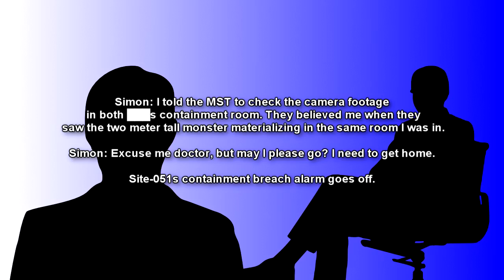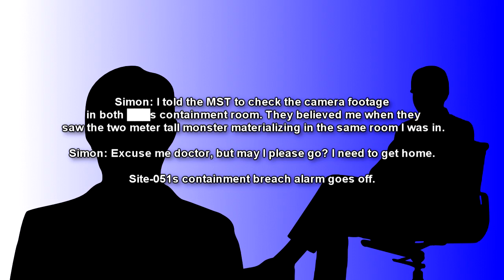Simon: I told the MST to check the camera footage in both containment rooms. They believed me when they saw the two-meter-tall monster materializing in the same room I was in. Simon: Excuse me, Doctor, but may I please go? I need to get home. Site-051's containment breach alarm goes off. Dr. B: Yes, I believe this interview is over. We are currently under a site lockdown. I'm going to have to escort both of you out of the facility.